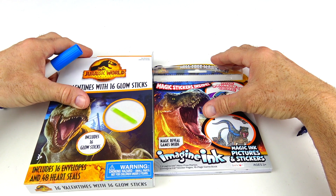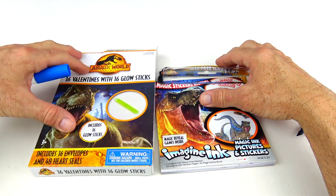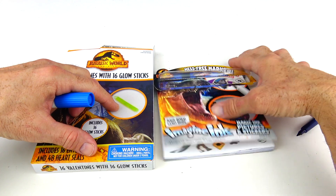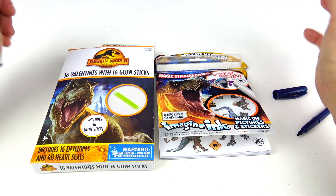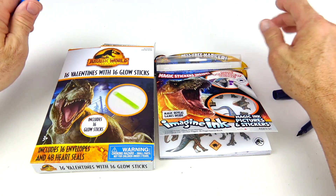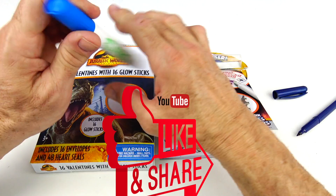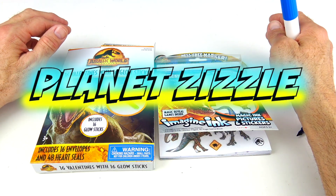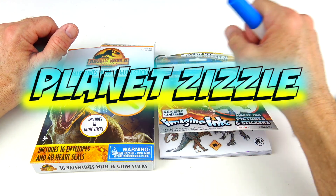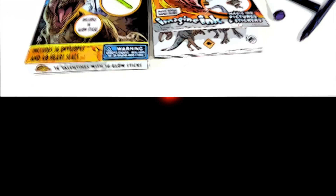That's it for today's video with our 16 Jurassic World Dominion Valentines with the glow sticks and our Mess-Free Marker Imagine Ink. So many cool games and coloring. Don't forget to share this video with your friend, smash that like button, and come back to Planet Zizzle to keep the missions going. This is your Toy Commander signing off — I'll see you guys on our next mission. It's now time for me to blast off out of here. Let's go!